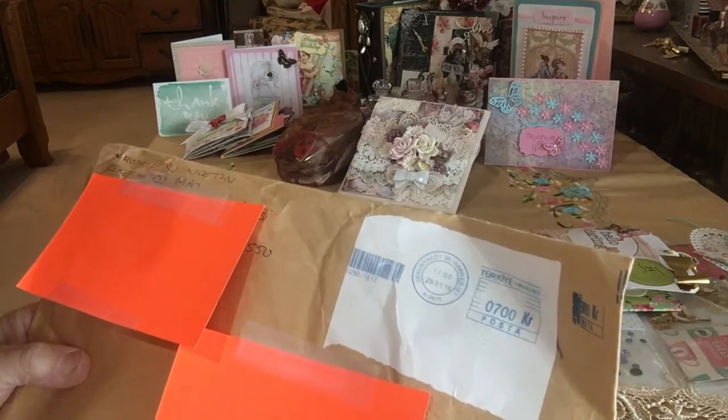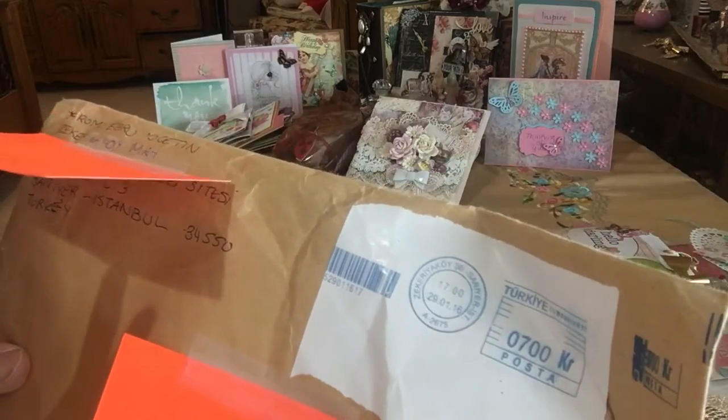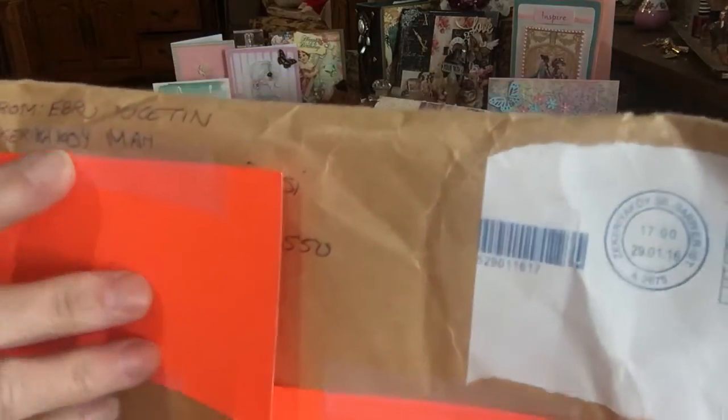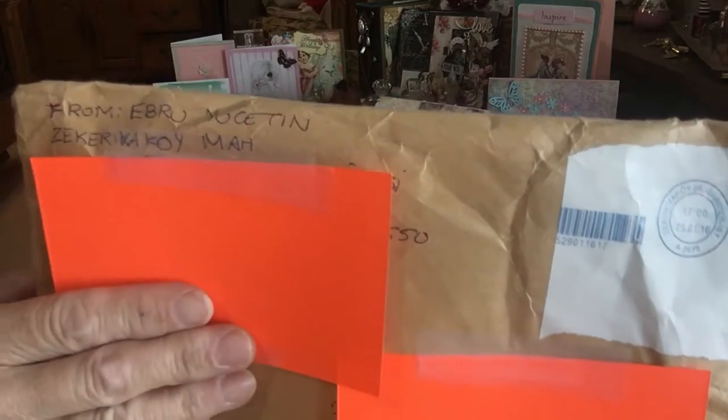Hi everyone, it's Irene, and I have another package I'd like to share with you today. This comes all the way from Istanbul, Turkey. And this is from Ebru. So thank you so much for sending in your package all the way from Turkey.